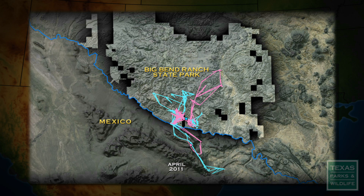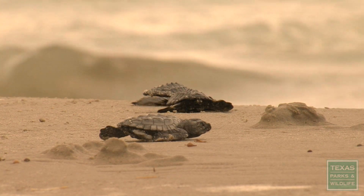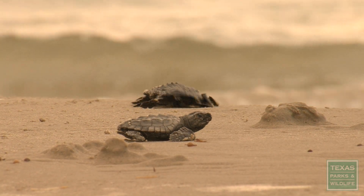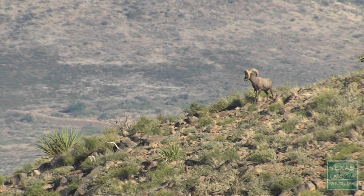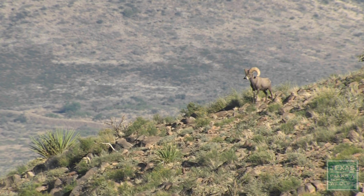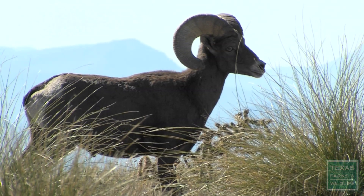Satellite collars will play a key role in the future. Biologists now learn more about our native and endangered wildlife faster and easier than ever before. And the more we know, the better and smarter we can work to conserve our wildlife for future generations.